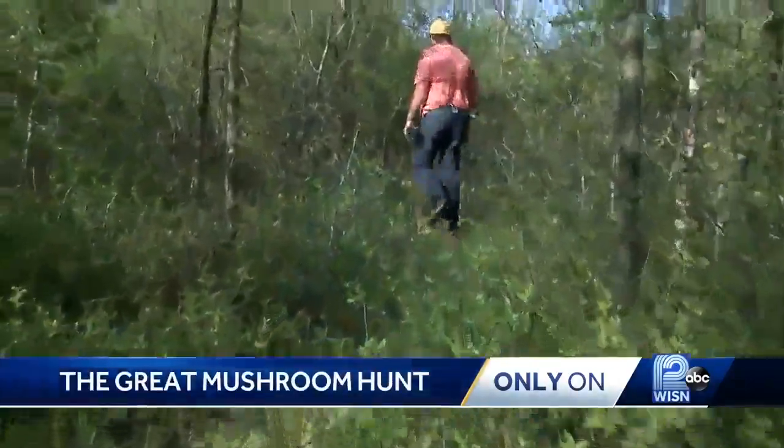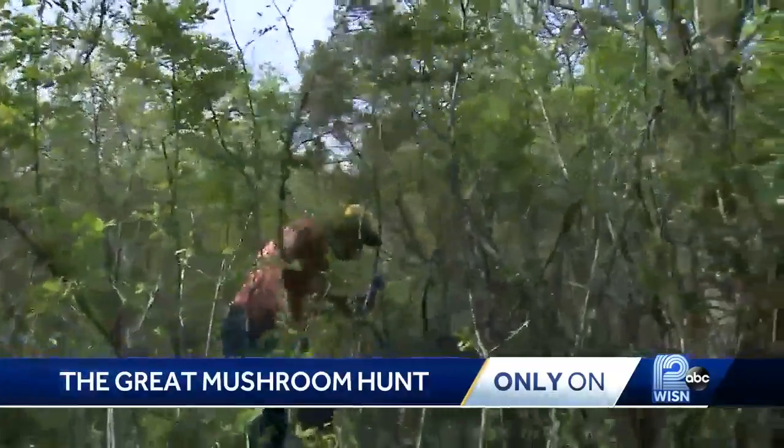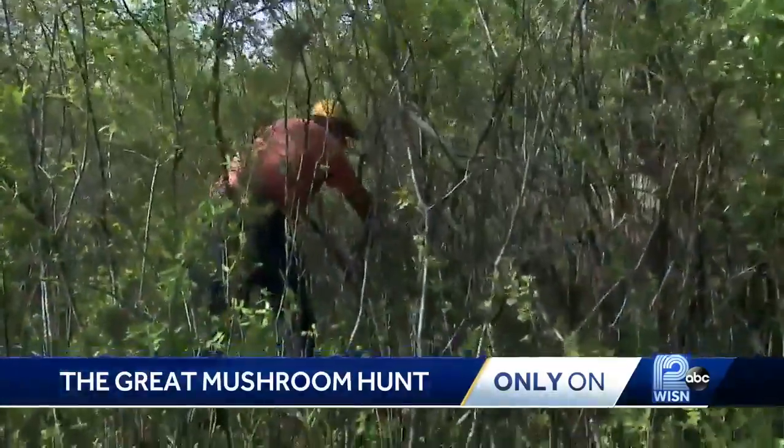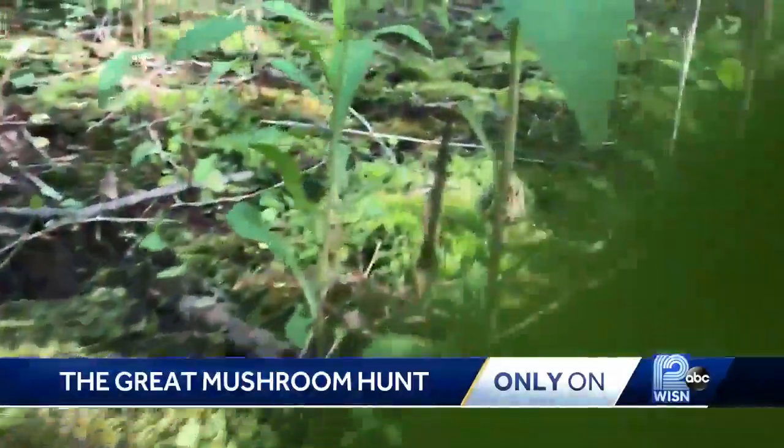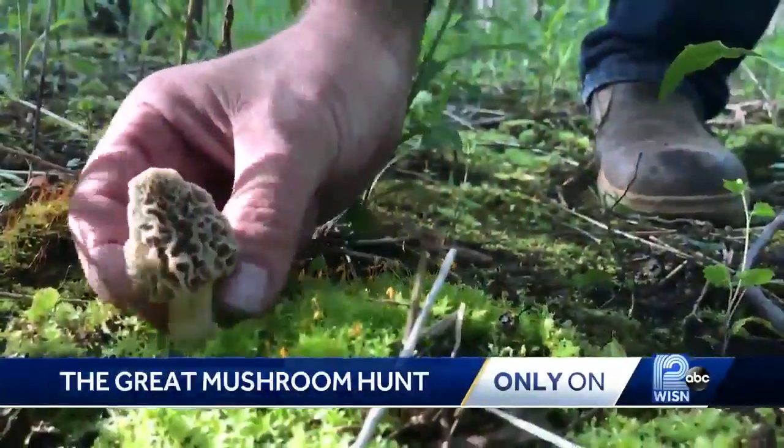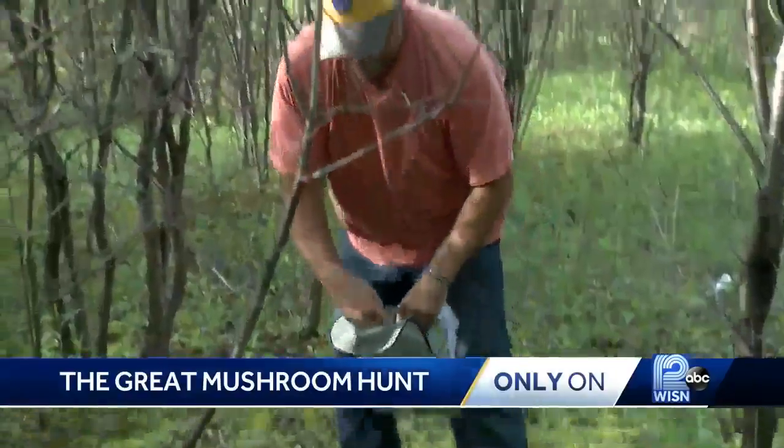We were with Bagley on public Milwaukee County land for 30 minutes before he found two morels. Oh my gosh, okay, we got some of you guys. And one more 20 minutes later — look at this, this is crazy, there's a morel right there — picking nature's food right out of the ground.